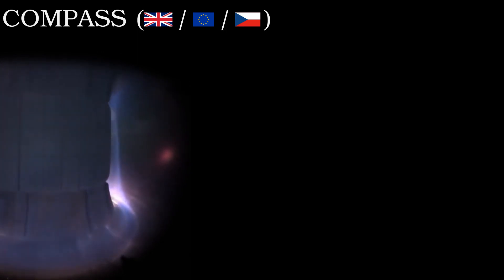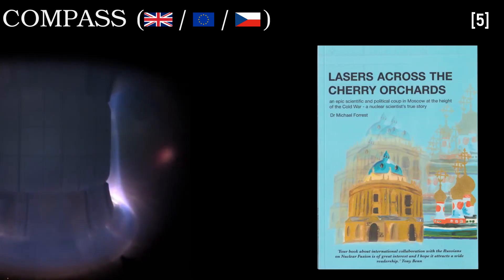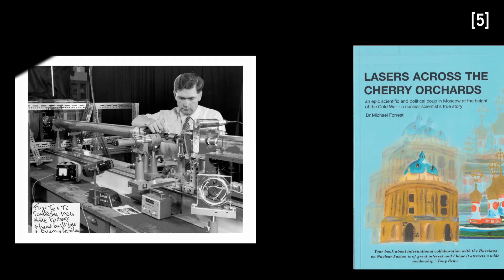The answer to those questions is a story from the height of the Cold War involving lasers. The primary source I will use for this video is a book called Lasers Across the Cherry Orchards, the autobiographical account of Michael J. Forrest, one of a team of British scientists whose accomplishments we'll discuss in a moment. If you're interested in nuclear physics or the history of science, I highly recommend this book. This source and all the others are in the description.